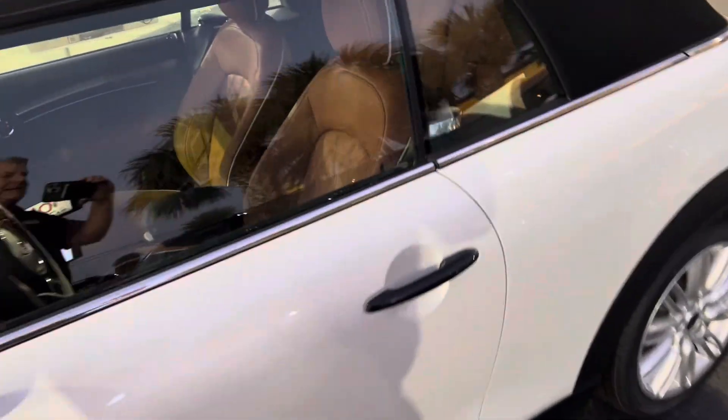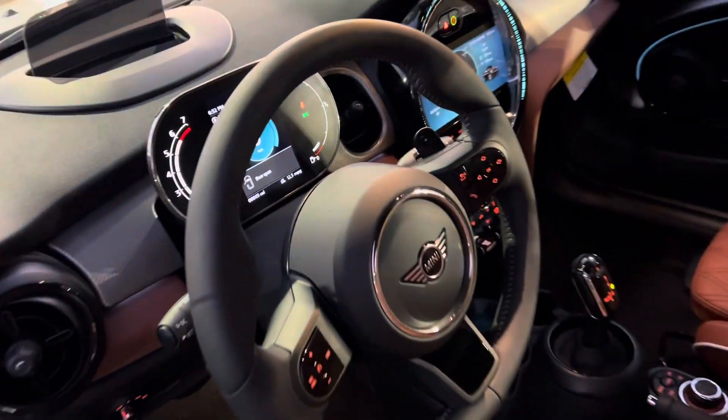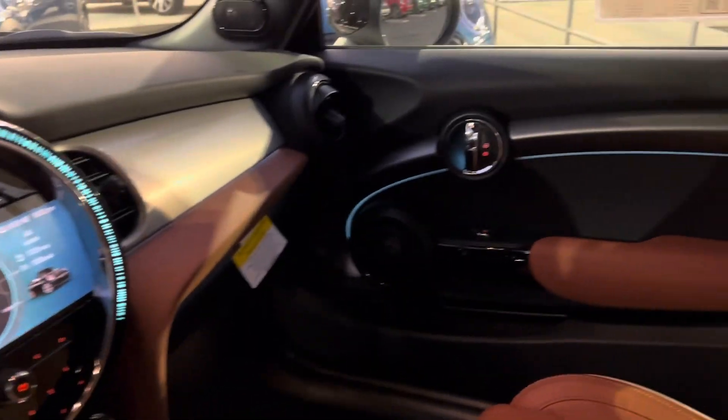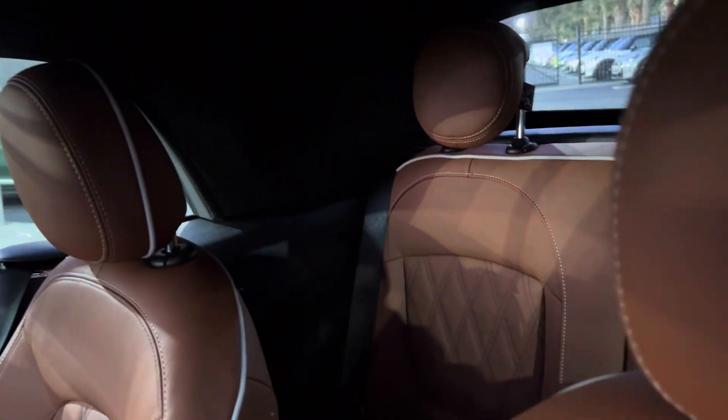Let me go ahead and show you the inside, and of course I'm going to lower the top as well. At least you get to see the ambient lighting at night — I've got it in the standard aqua here. There's a good look at it back there, and the Chesterfield interior.